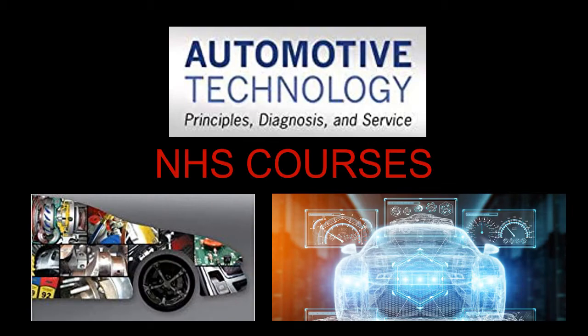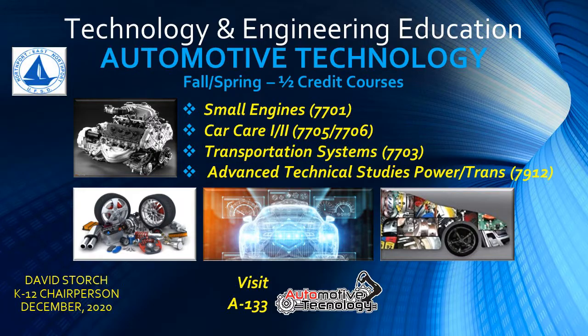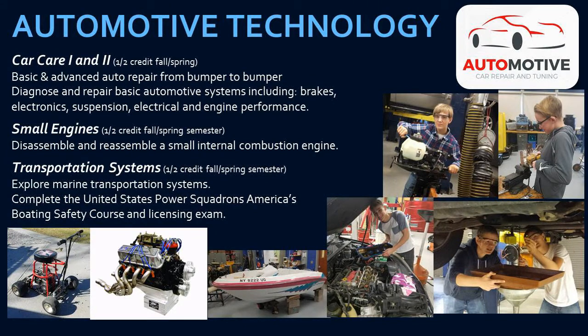In automotive technology, Northport High School offers a number of courses that provide instruction in basic theory as well as car service repair and maintenance. Students who wish to gain auto-mechanical skills can take classes in small engines, car care one and two, transportation systems, and for advanced learners, an advanced technical study course.